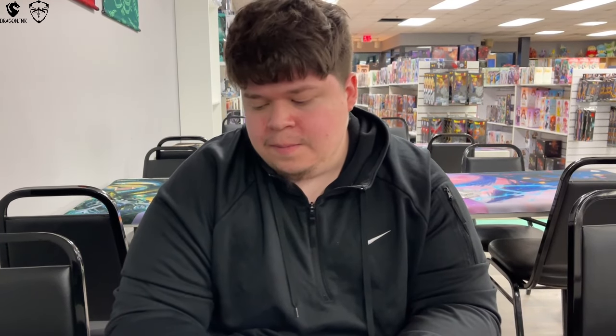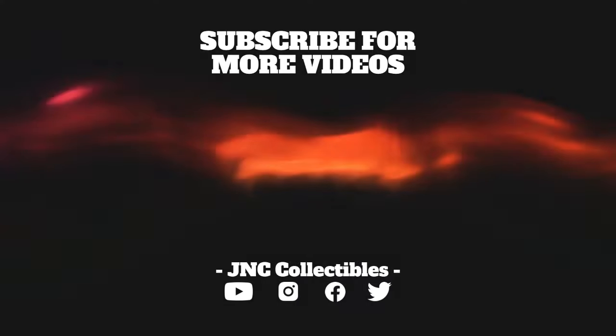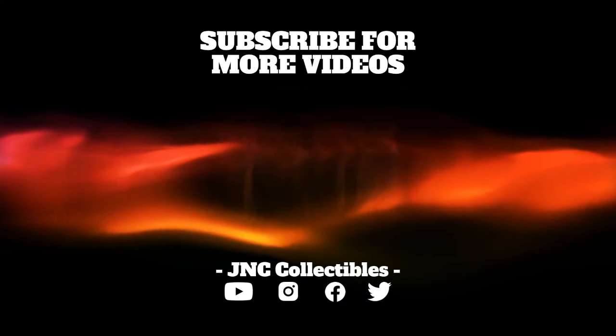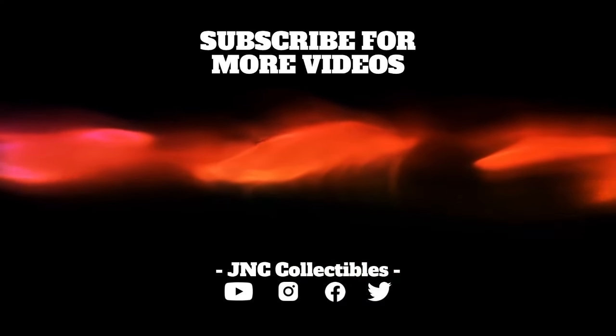Shout out to my friends too — shout out Yappie, shout out Griff for taking the video. Looking forward to nationals, I'll see you guys there.